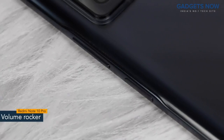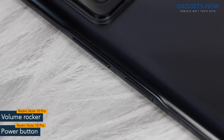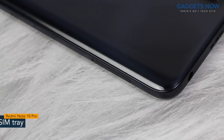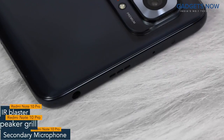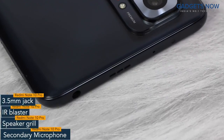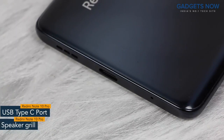On the right spine, you'll find the volume rocker and power button. The power button also works as a fingerprint sensor. On the other side, the phone has a SIM tray. On top, there is a secondary microphone, IR blaster, speaker grille, and a 3.5 mm jack. The bottom of the phone features a USB Type-C port and a speaker grille.